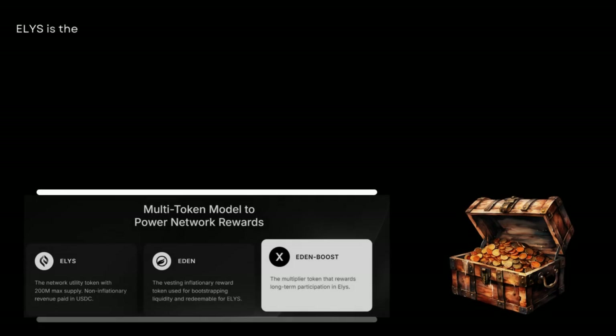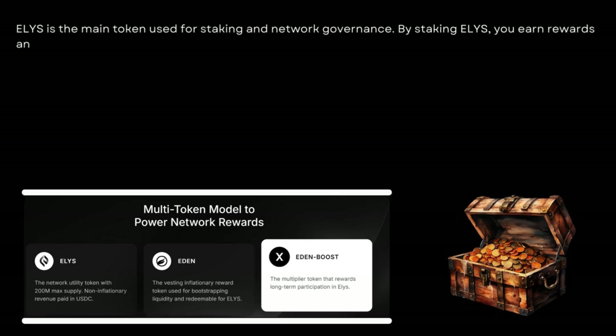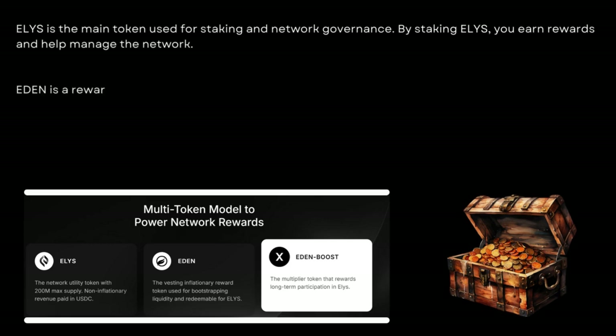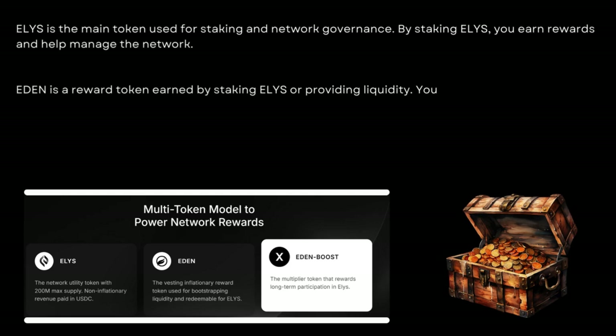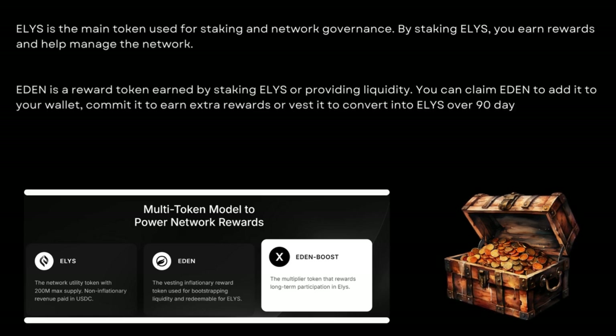Elis is the main token used for staking and network governance. By staking Elis, you earn rewards and help manage the network. Eden is a reward token earned by staking Elis or providing liquidity. You can claim Eden to add it to your wallet, commit it to earn extra rewards, or vest it to convert into Elis over 90 days.